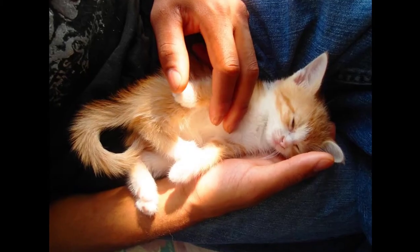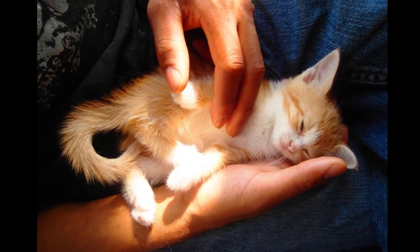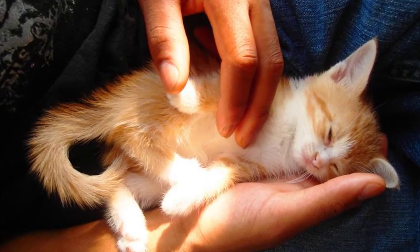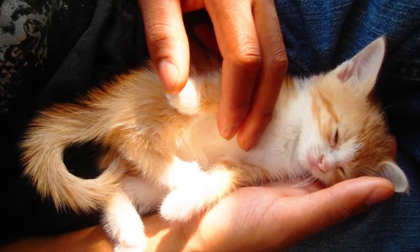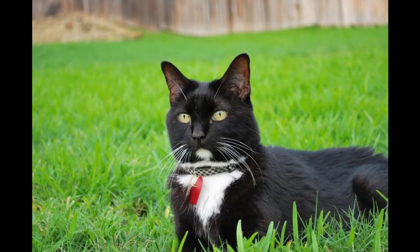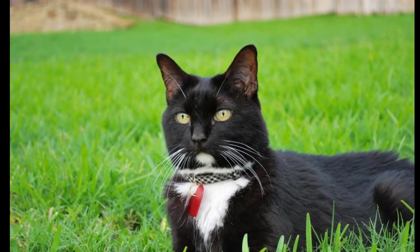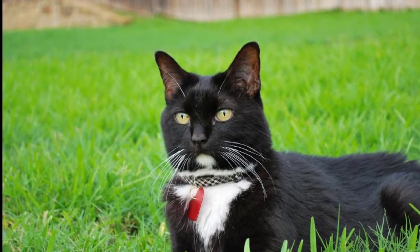Can cats transfer lungworm to other pets? Aelurostrongylus abstrusus — the parasite that affects cats — does not affect dogs, but it can be indirectly passed on to other cats. A cat infected with lungworm will pass lungworm larvae out in its feces, contaminating the environment and infecting the local slugs and snails.